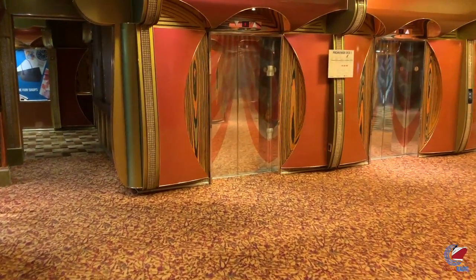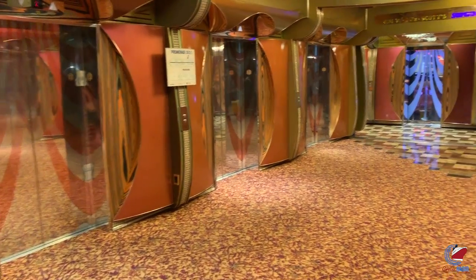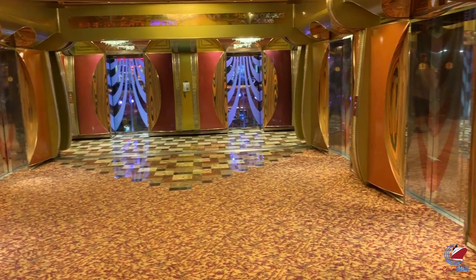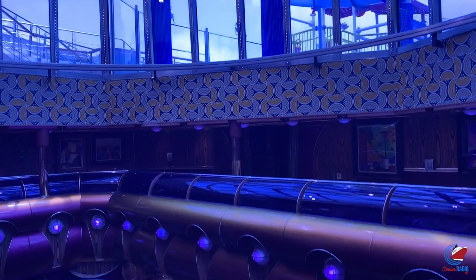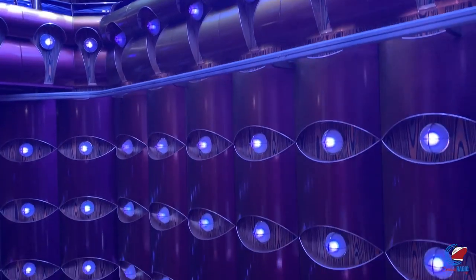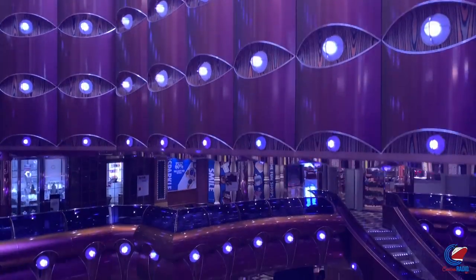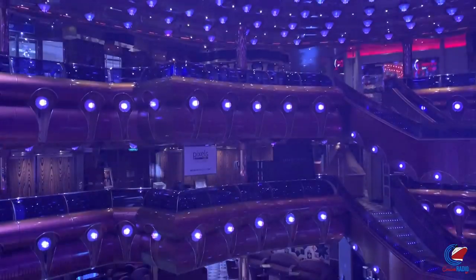You'll have three main banks of elevators on Carnival Freedom: six regular elevators in the front, four mid, and four aft. In addition to the six in the front, there are four glass elevators that hug the lobby, going from deck two all the way up to deck eleven. You get those scenic atrium views when you take those glass elevators.